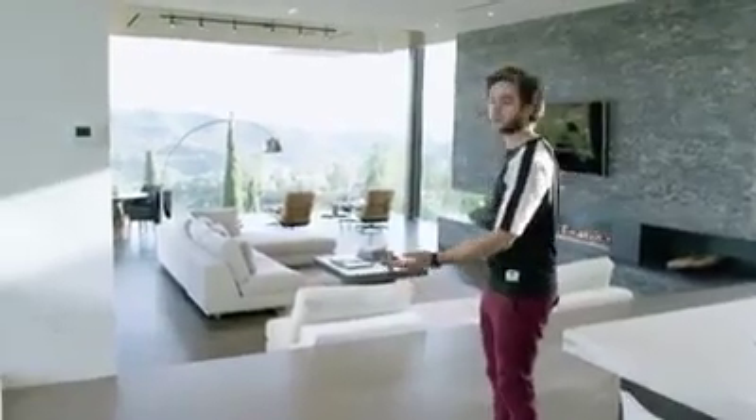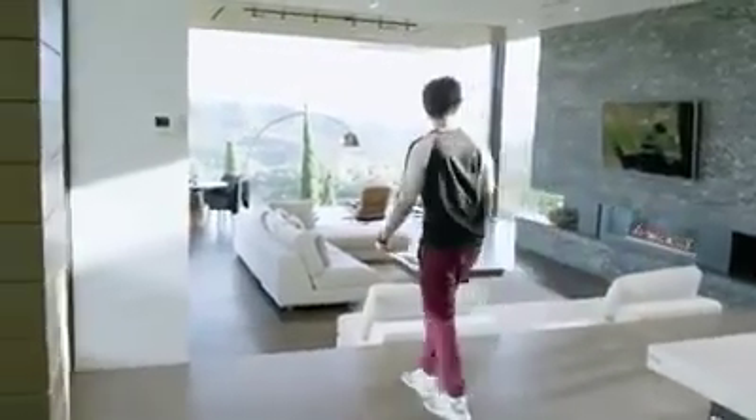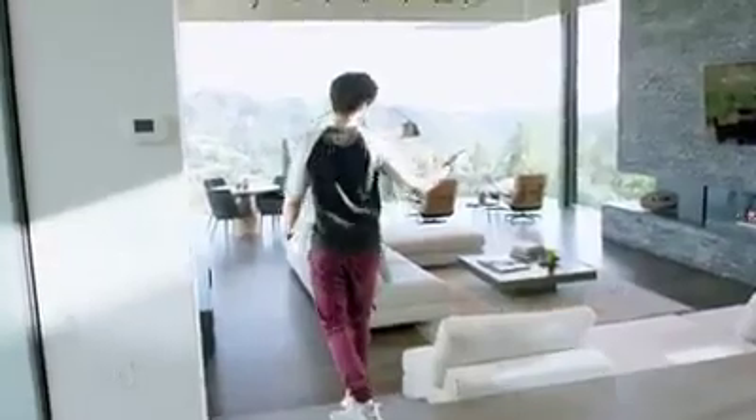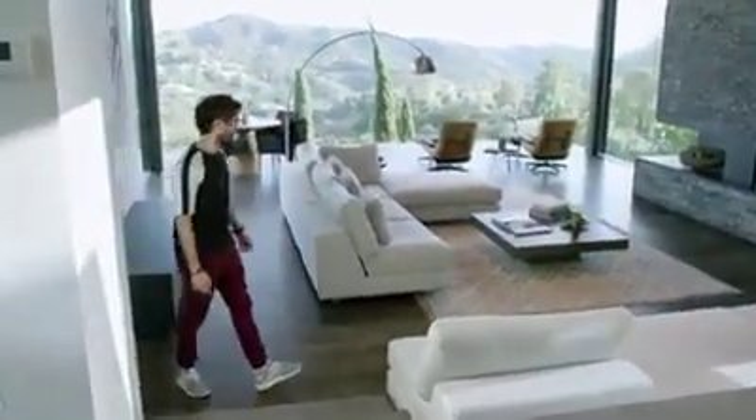This is the main living area — this is where we spend most of the time. It is no surprise at this point, but it does have a fireplace as well. It has the view, the incredible view.